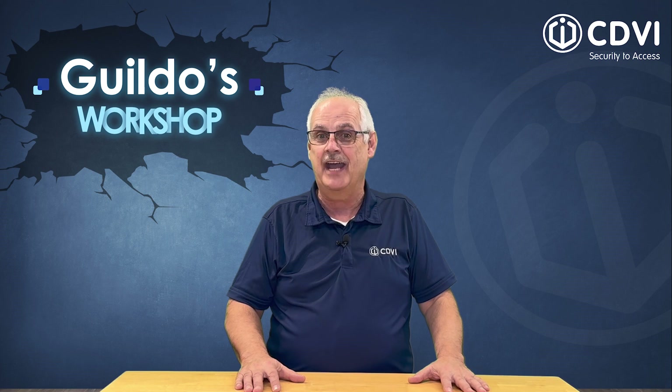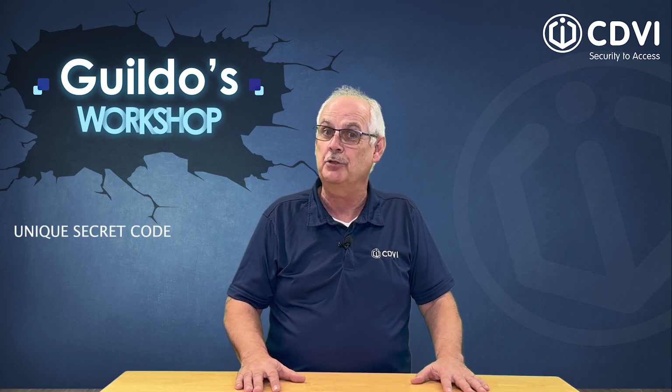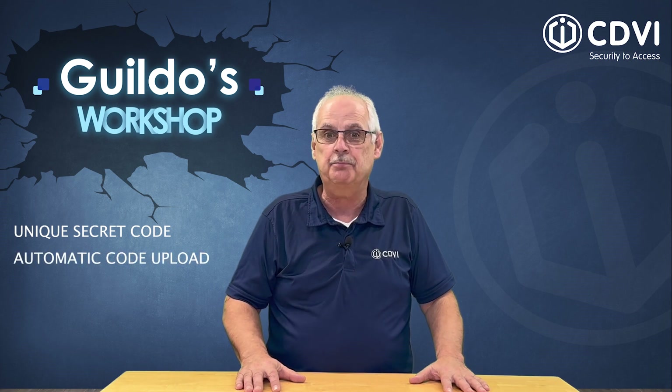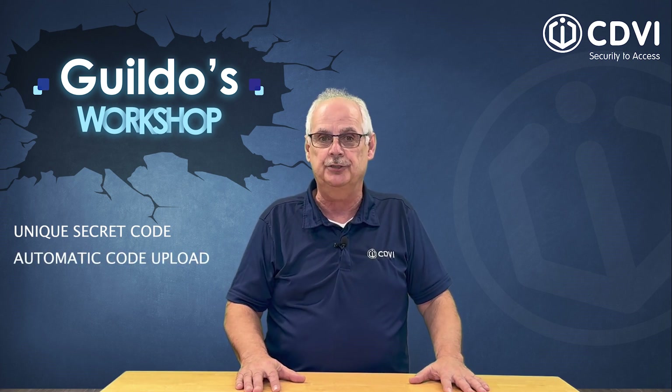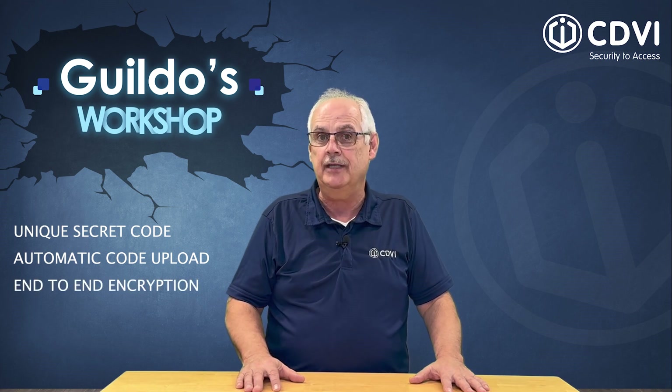Let's summarize the advantages of the crypto high security solution: a unique secret code per site; automatic code upload even after a power outage; no programmer needed; and complete end-to-end AES encryption.